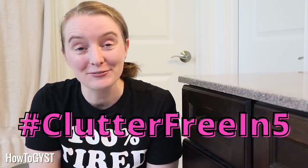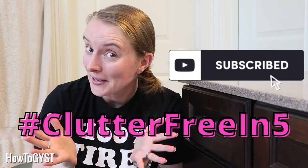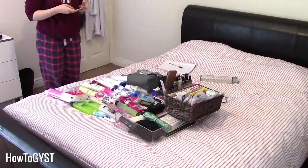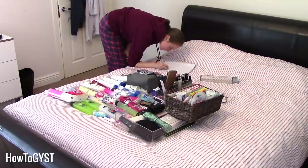It is day 12 of the de-clutter challenge, clutter free in five. Have you subscribed yet? I am all about helping you to simplify and streamline your life and your home so that you have the time for what matters most to you. These are products that most of us will use on a daily basis, or at least on a very frequent basis, so if they are a mess, it just makes our morning routines take that much longer and be that much more frustrating.